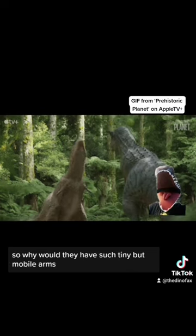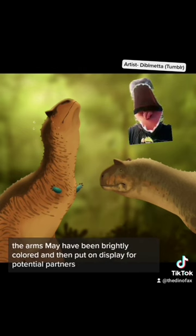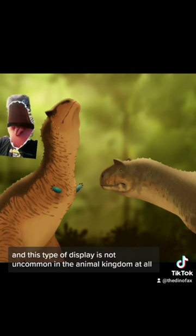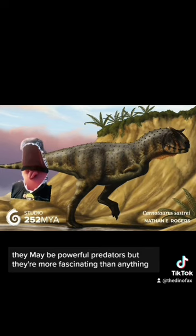So why would they have such tiny but mobile arms? Just like other animals with similarly useless-seeming traits, it would be used for mating. The arms may have been brightly colored and then put on display for potential partners. This type of display is not uncommon in the animal kingdom at all. They may be powerful predators, but they're more fascinating than anything.